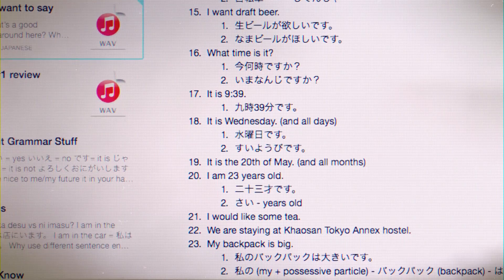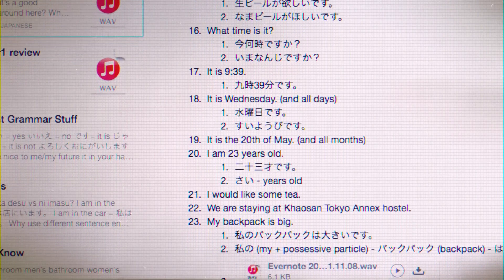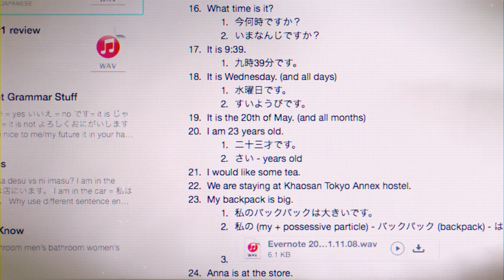The most important thing I did was create a list of sentences in Evernote that I wanted to be able to say, and that's what I want to recommend to you if you're learning a language. I created a big list of all the things I wanted to say, making it as varied as possible while focusing on sentences I would actually need to use in Japan.